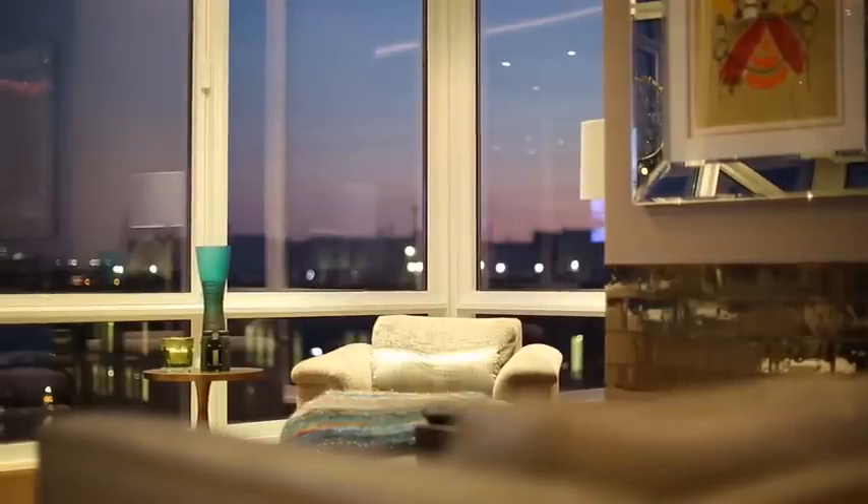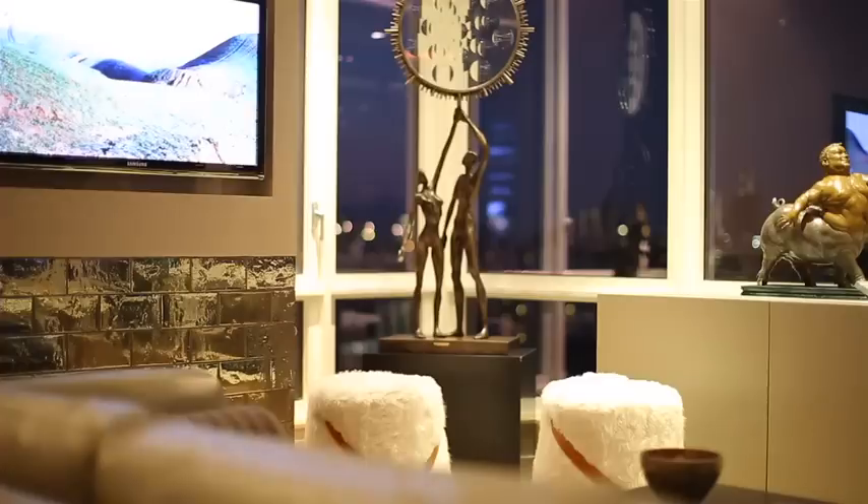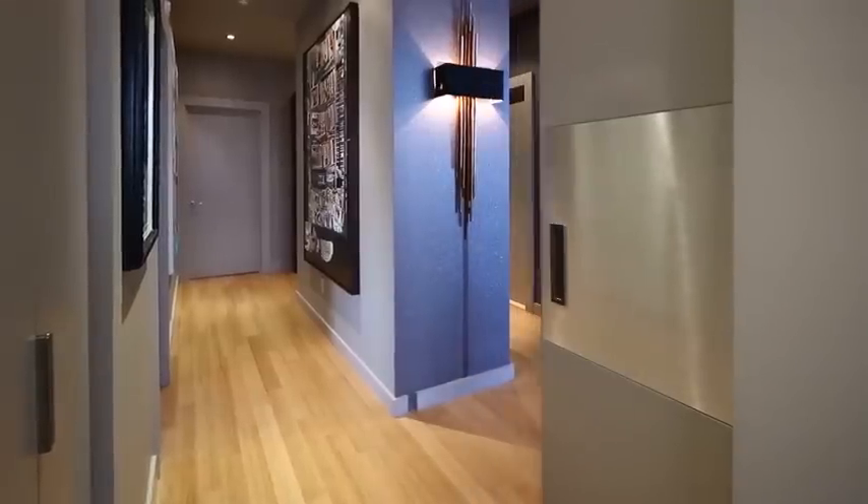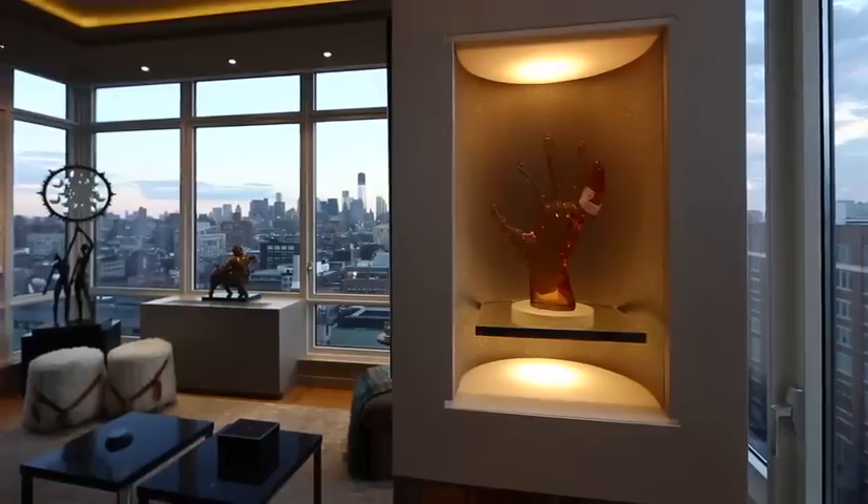Stunning amenities and beautiful design elements permeate every room, including motorized solar and blackout shades, built-in surround sound speakers, custom designed HVAC cabinets, sculpted ceiling light trays in steel, and lacquer pocket doors.